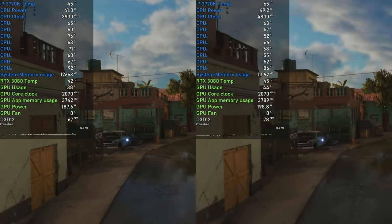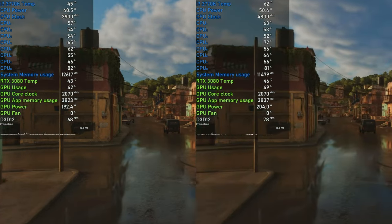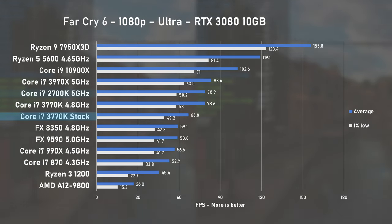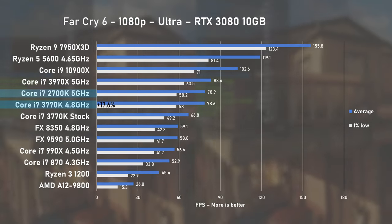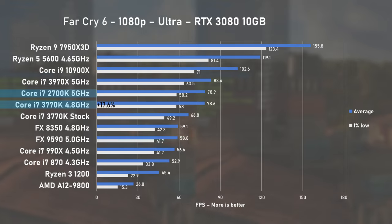Far Cry 6 with Ultra preset next, and it seems this game is not very keen on CPU or GPU utilisation. Stock 3770K delivered 66 FPS on average and 1% lows at under 50. Overclocking pushed the average FPS by 17%, which seems to be above the average across most of the games tested.